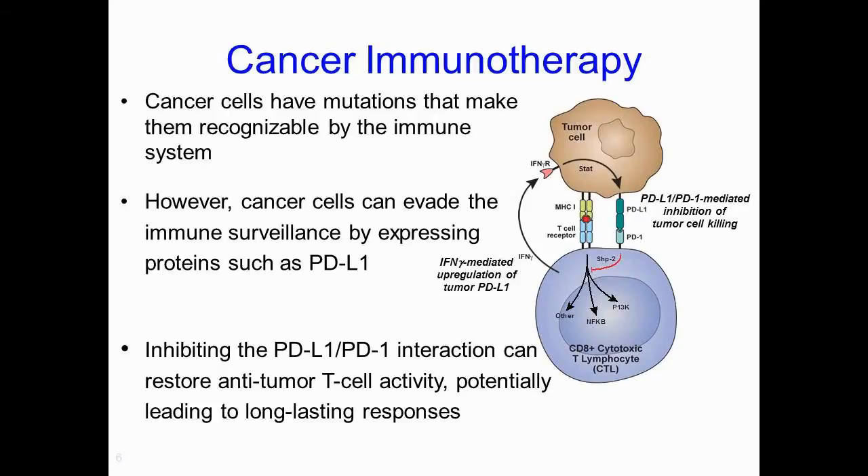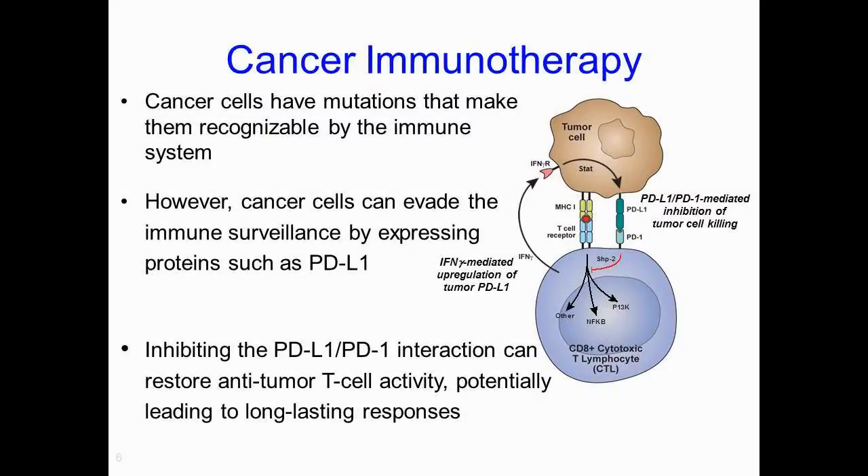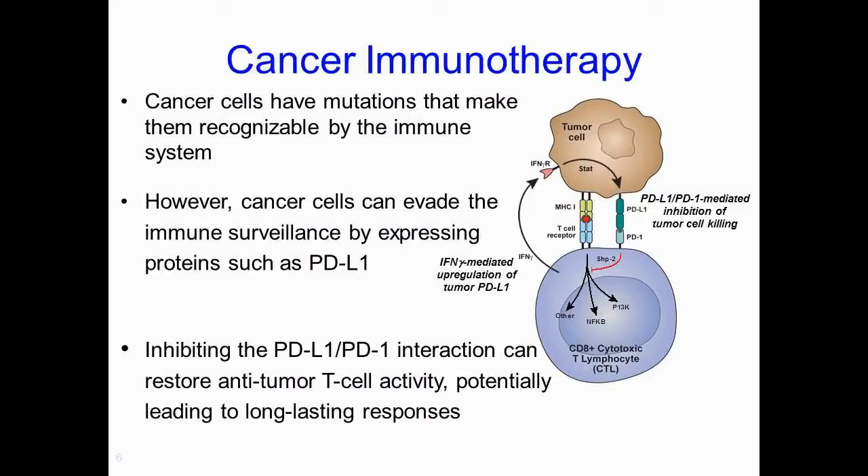We have known about the immune system playing a very important role in the development of cancer for a long time, but it's probably only been in the last couple of years that we've really understood how T cells play an important component of our immune system and essentially attack the cancer cells. However, certain cancer cell types express proteins on their surfaces, one of which is called PD-L1, and essentially it's the joining of PD-L1 to PD-1 on the cytotoxic T cells which camouflages the cancer cells from the immune system. We could potentially reverse this process by giving an antibody that binds to PD-L1, releasing PD-1 from the cytotoxic T cells, which can then recognise cancer cells and attack them.